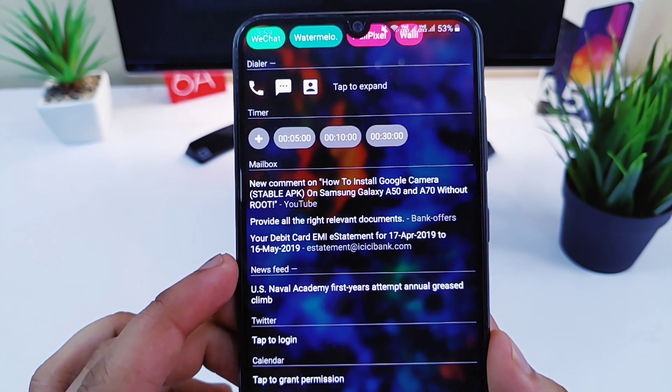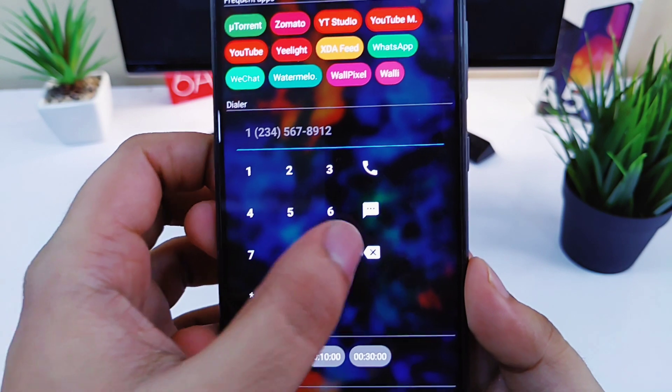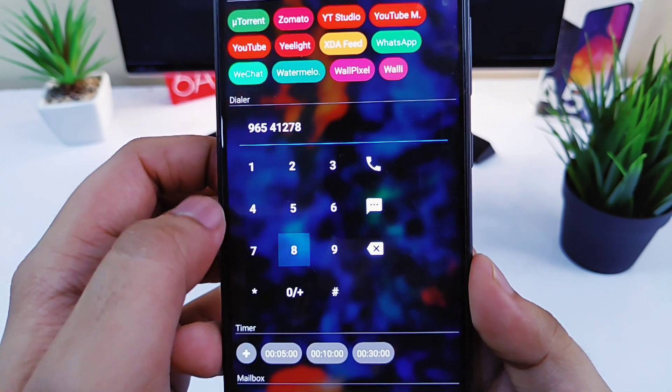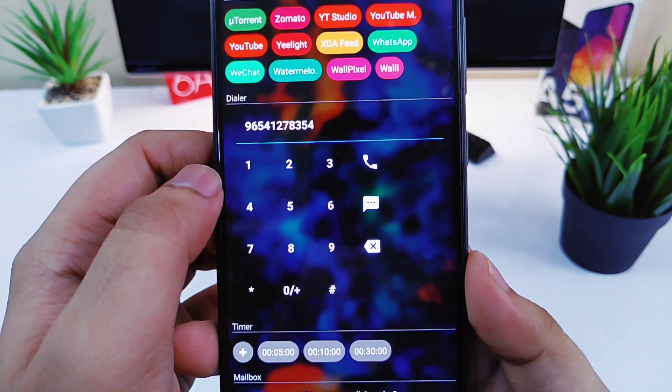Other than that, you will also have access to your notifications as well. And the best part is you will also get the dialer in your home screen. So now you don't have to open your phone application to make calls — you can simply call anyone from your home screen itself.